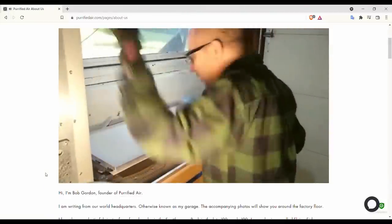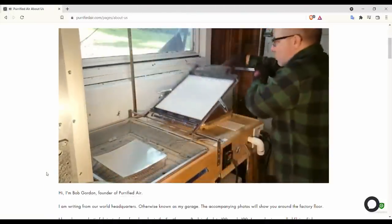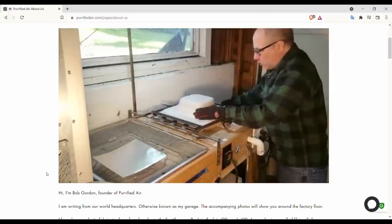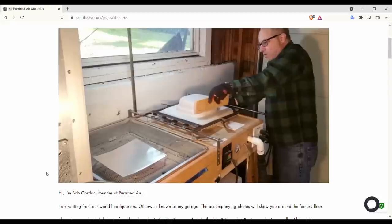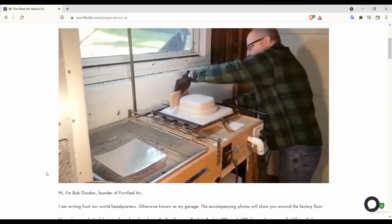While we are not in an affiliate program with Purified Air directly, I've spoken with Bob, the guy who runs the company — he's very nice to work with and I appreciate the way he treats customers. It seems like a very nice product from nice people, which is always a bonus. If you're interested, the Purified Air costs $139.99, and you can get lifetime fan replacements from the company, which is a really nice perk.